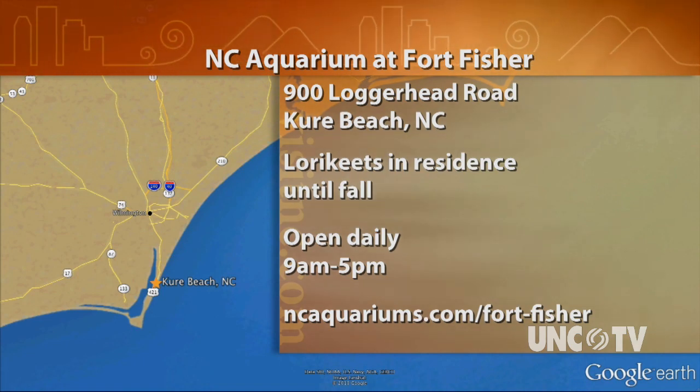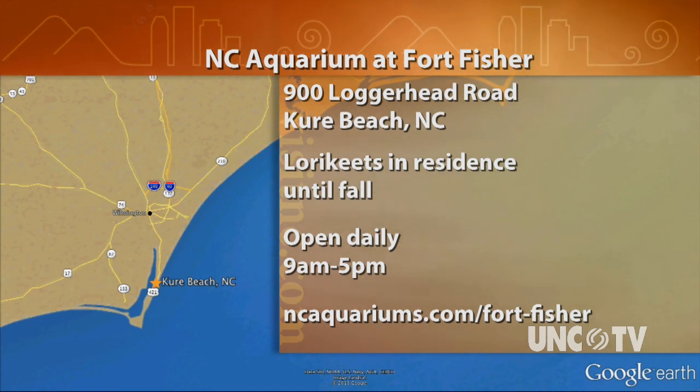The hours of operation for the Fort Fisher Aquarium are pretty easy to remember: 9 to 5 every day, year-round.